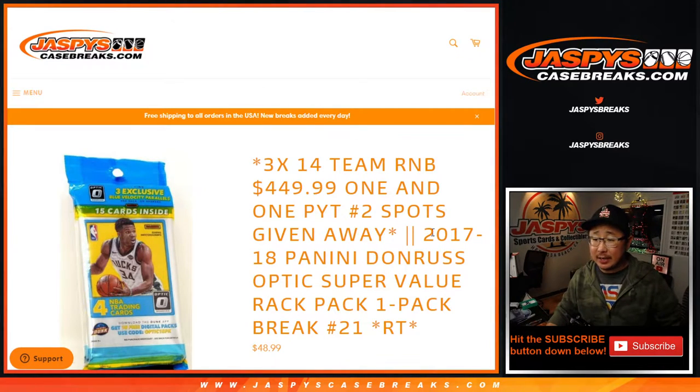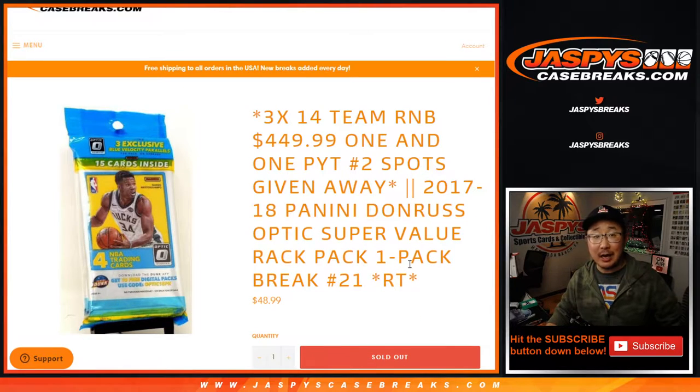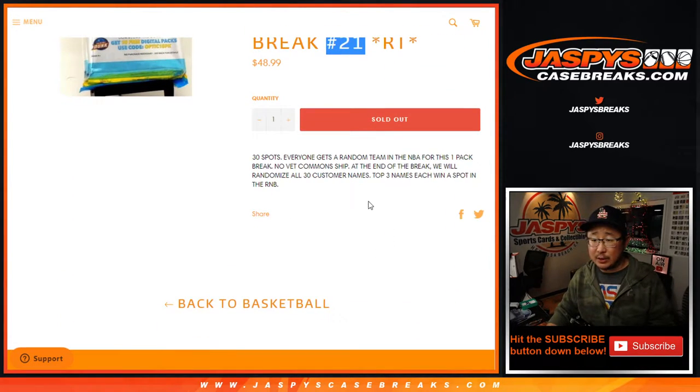Hi everyone, Joe for JaspiesCaseBreaks.com coming at you with 2017-2018 Panini Donruss Optic Super Value Rack Pack Basketball One Pack Random Team Break Number 21 Jump Street from JaspiesCaseBreaks.com.